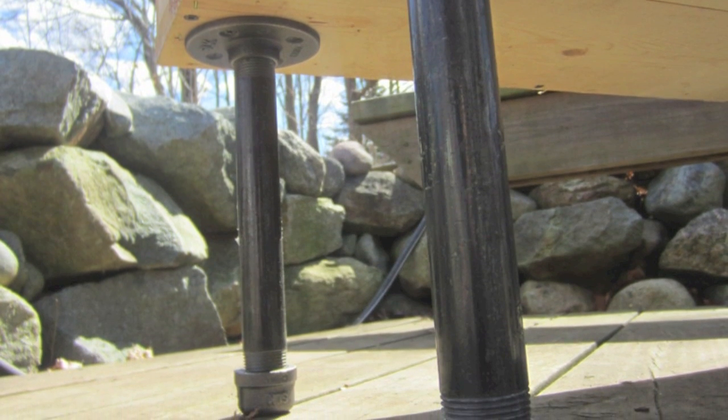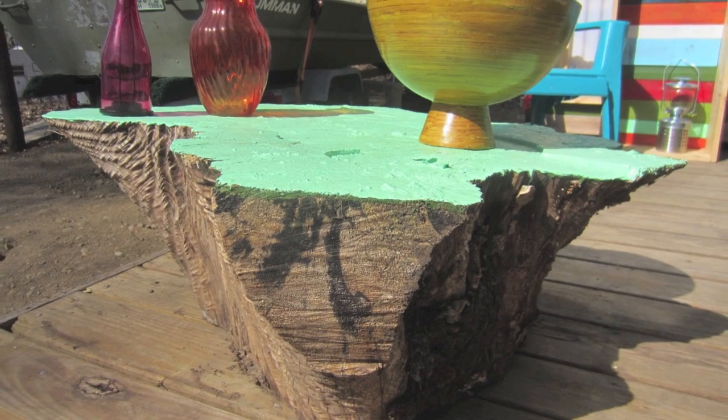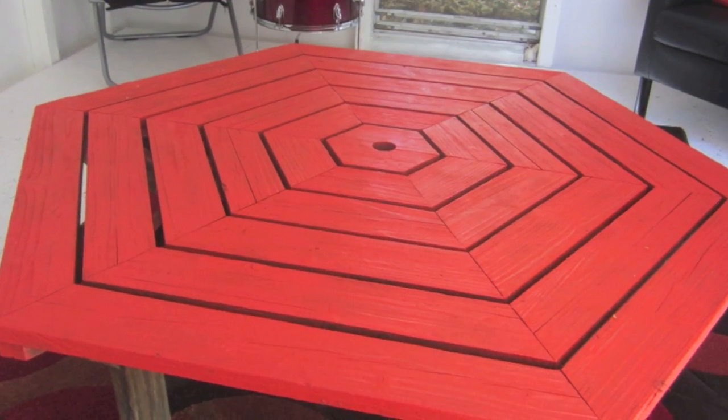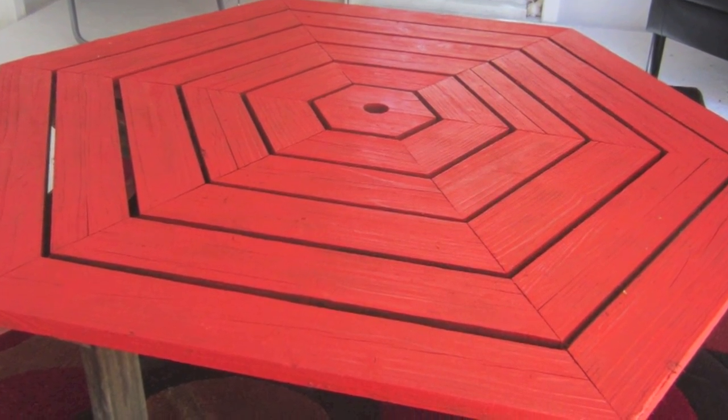Here are some pipe fittings as legs on a coffee table — a quick and simple solution. Even simpler: this is a stump, just painted the top and had it chainsawed for a table. And this found on the side of the road — cut the table leg short, picnic table, painted it orange.